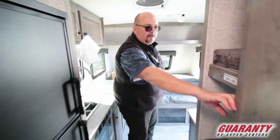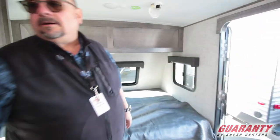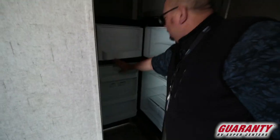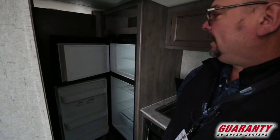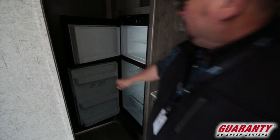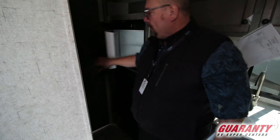They give you a really nice sized refrigerator and freezer here. Lots of room for food.